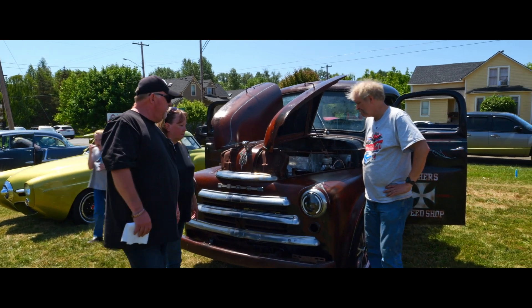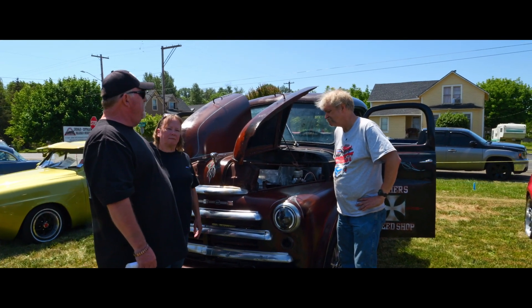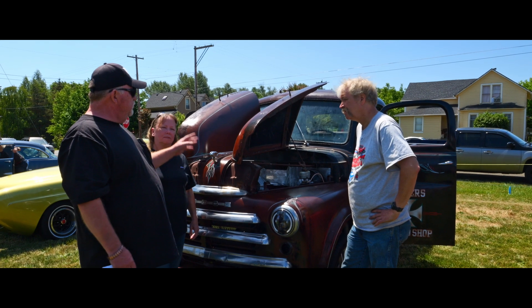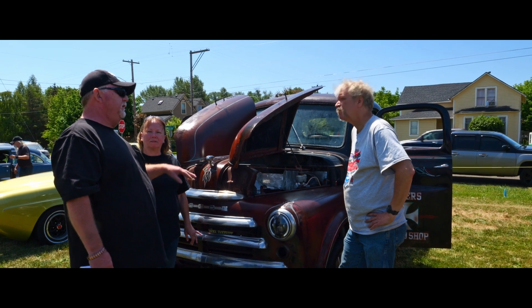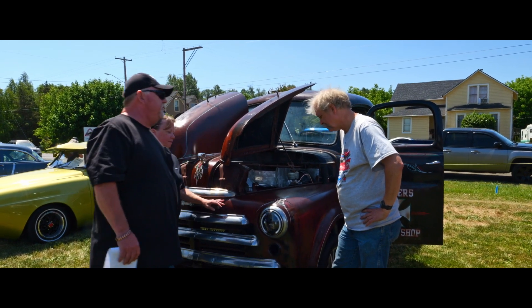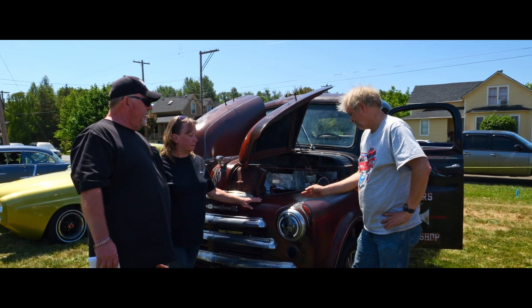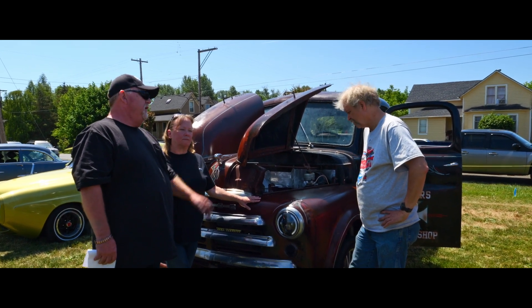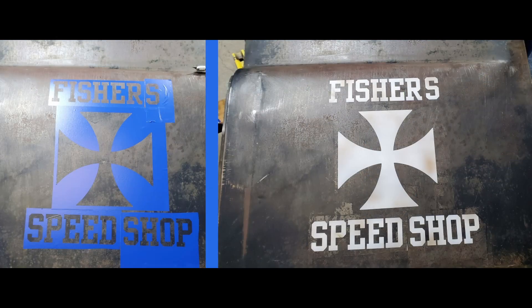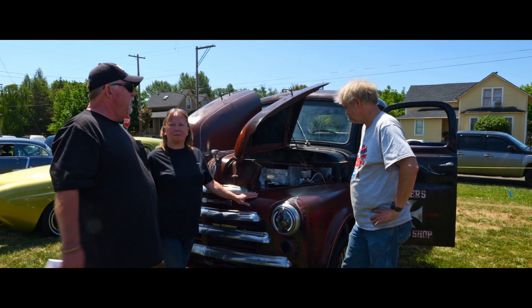We decided to leave the patina on the truck the way it was. I've never done a rat rod before, so Steph and I decided not to paint the truck. We decided to just clear coat what we had, cleaned it, and did all that. We actually took the truck up to Olympia to a guy, John Hauschka, and he's the one that actually did the lines. We did all the airbrush on the side of the door, and he pinstriped it and cleaned it all up for us.